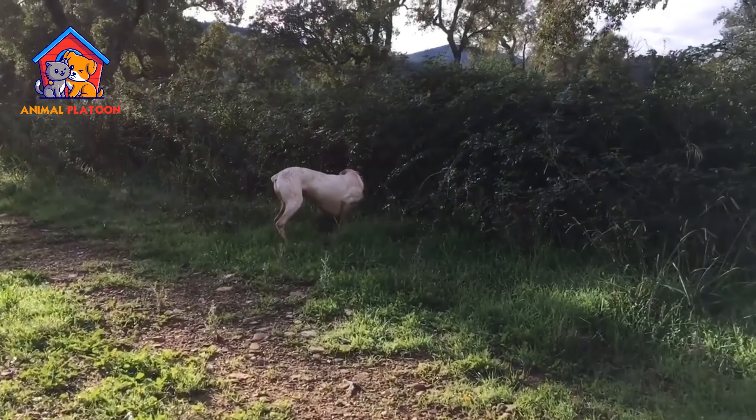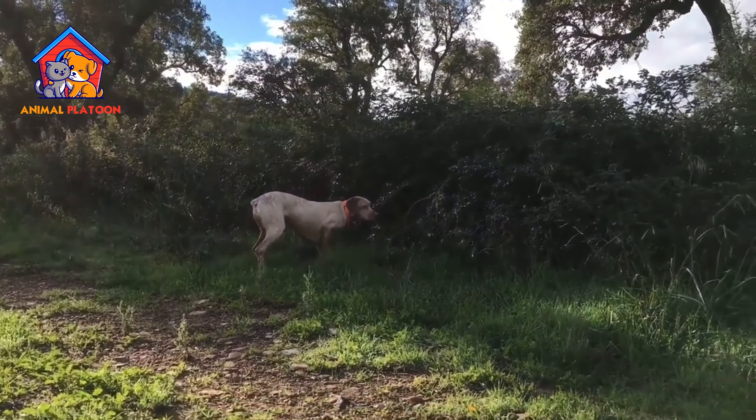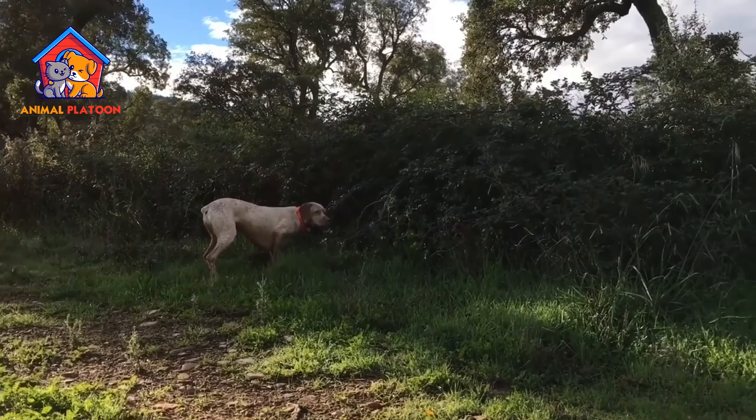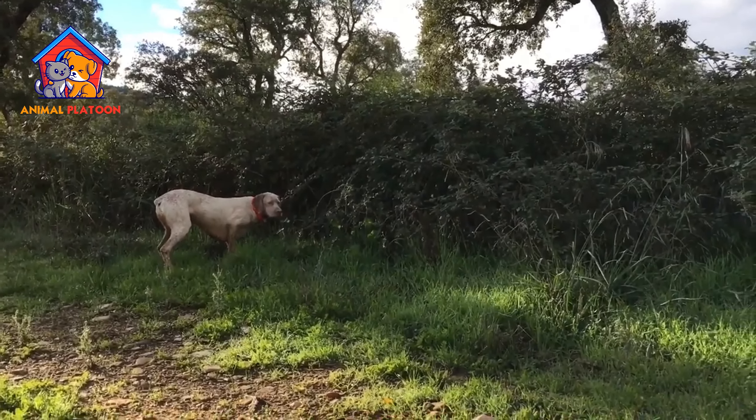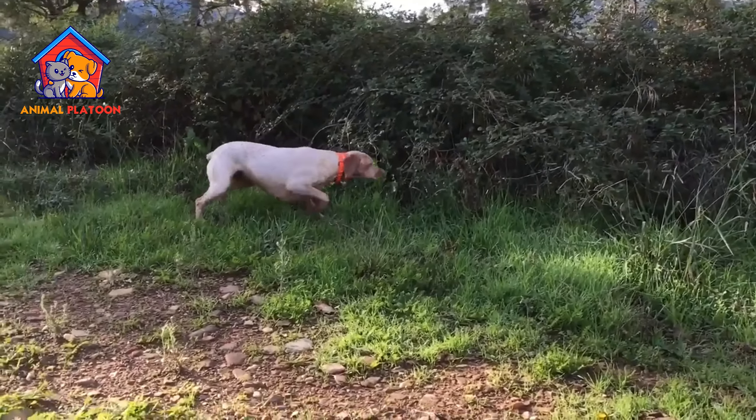Active and energetic. This breed is highly energetic and thrives on regular exercise and mental stimulation. They make great companions for active individuals or families who enjoy outdoor activities like hiking, jogging, or hunting.